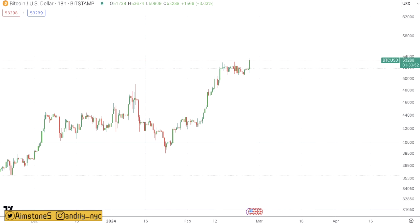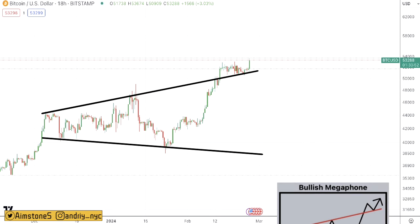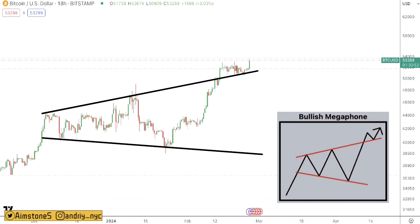From a technical standpoint, we had this long-lasting resistance and now it has turned into support. Additionally, we can see that Bitcoin is forming a more or less bullish megaphone pattern formation. We had this resistance and then it turned into support. BTC bounced back from this support and now we are in new price discovery mode. Continue stacking because Bitcoin is about to get wild.